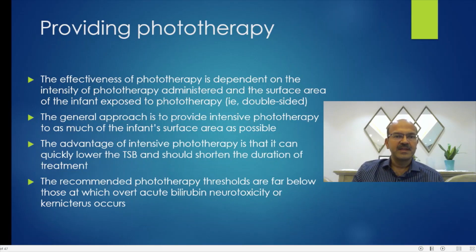The effectiveness of phototherapy is dependent on the intensity — the irradiance of the unit being used — and the surface area of the infant exposed. A double-sided unit with one at the bottom and one at the top works better than a single-sided unit. Having three or four units around the baby, even if they are high irradiance, does not increase the surface area and so does not meaningfully change effectiveness.